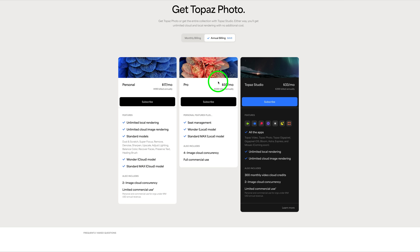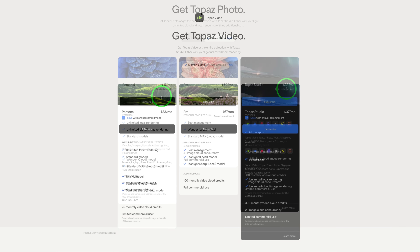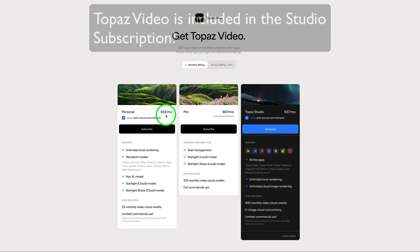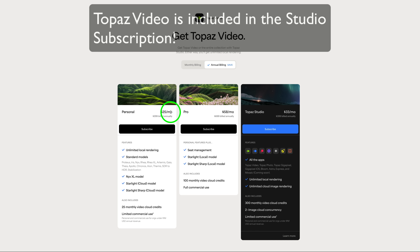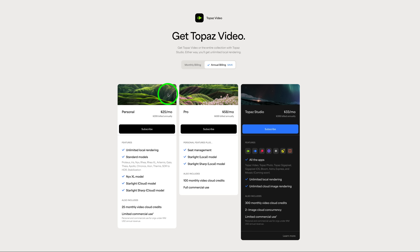If you're someone like me who uses both Topaz Photo and Topaz Gigapixel, and you bought an annual subscription to each, you'd be paying around $29 a month. However, for $33 a month you could get Topaz Studio, which also includes Topaz Video — which is $33 a month on its own, or $25 a month on annual billing. So as you can see, that is a lot of savings.